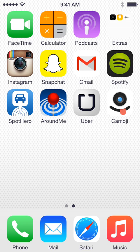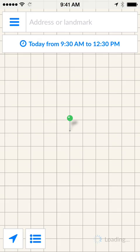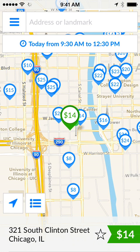So for this, the first thing you're going to do is locate the app on your home screen and tap into it. Once the app loads, you'll notice a few things. On the top of the screen there's a section for address or landmark, and there's also a feature that says today from 9:30am to 12:30pm.